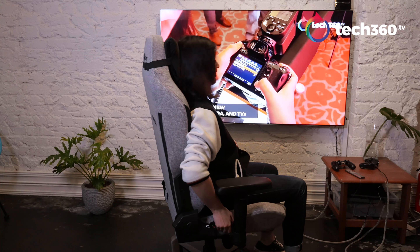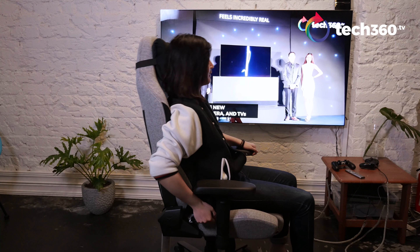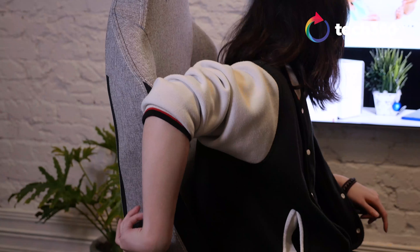What makes the Titan ideal to sit in for an entire workday is the integrated lumbar mechanism. It can be adjusted on the fly for different levels of back support, and this is pretty effective in relieving back pain for those who spend hours in front of the computer.